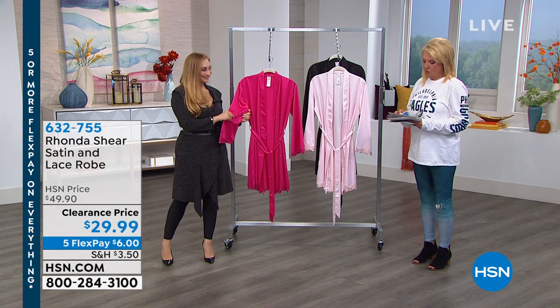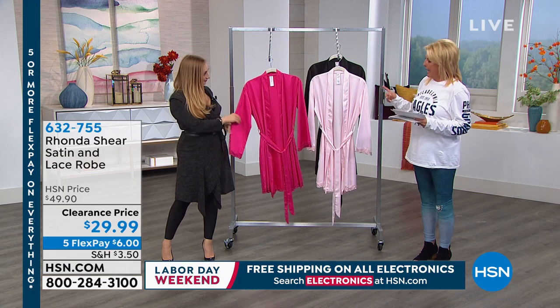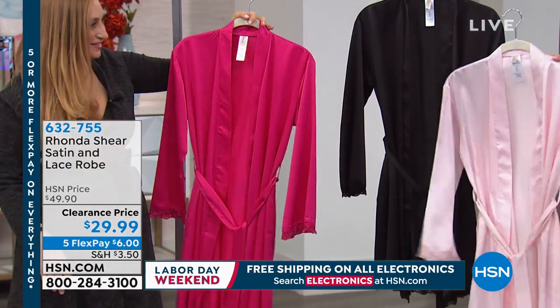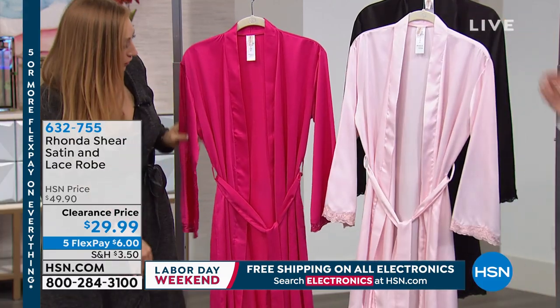It's a beautiful robe. This is from, of course, Rhonda Shear, and Christine is here with me. We have three colors: we have the black, we have the fuchsia, and then we have this really, really pretty soft light pink. The fuchsia is just so beautiful — all the colors are so beautiful.